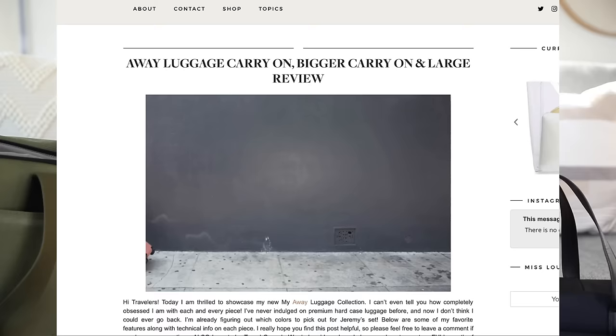They just glide beautifully through any terrain, which I really appreciate. If you guys are looking for a more in-depth review on the luggage suitcases, I'll include my blog post below for you guys to check out. But today we're gonna talk about their actual duffel bags.